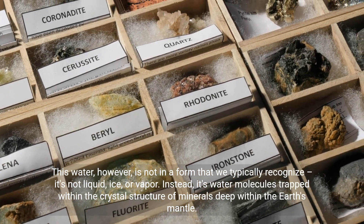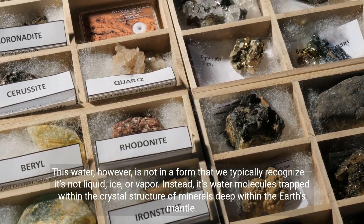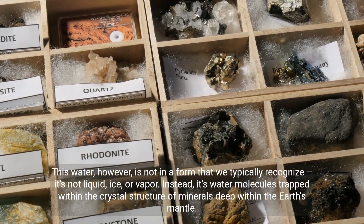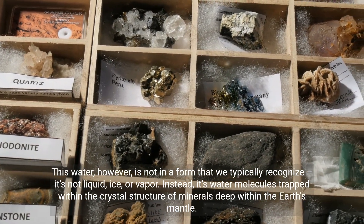This water, however, is not in a form that we typically recognize — it's not liquid, ice, or vapor. Instead, it's water molecules trapped within the crystal structure of minerals deep within the earth's mantle.